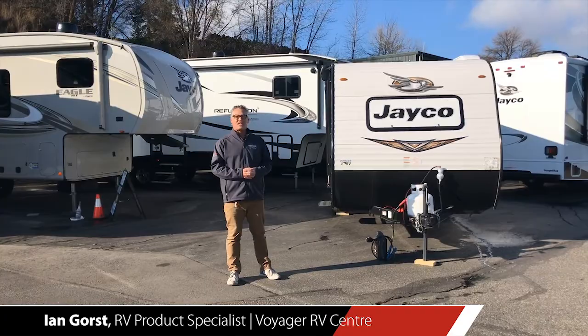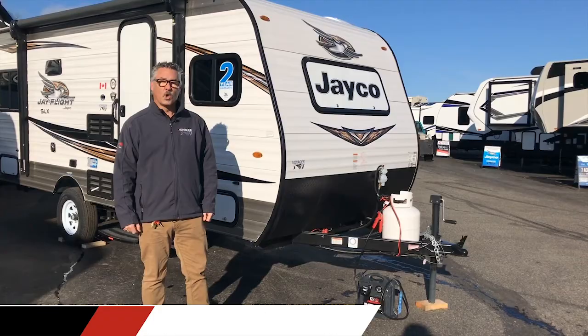Hi everyone, it's Ian from Voyager RV here in Winfield, and today I'd like to share with you the top five selling features of these 2020 Jay-Flight SLX 7 wide models.